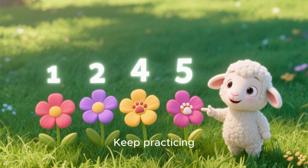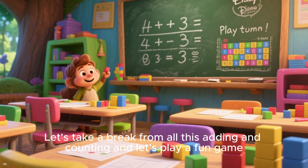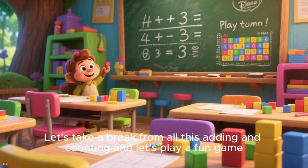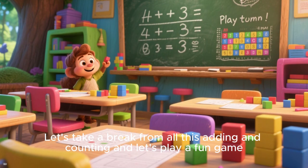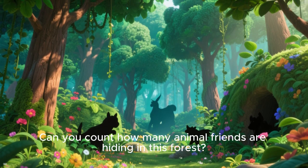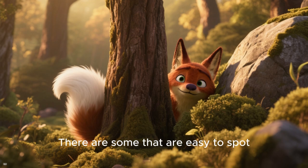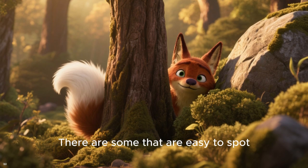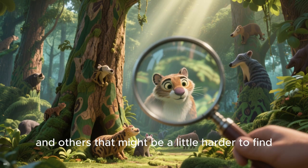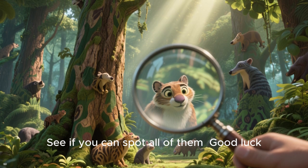Great job! Keep practicing — you are doing so well. Let's take a break from all this adding and counting and play a fun game. Can you count how many animal friends are hiding in this forest? Take your time and look carefully. There are some that are easy to spot and others that might be a little harder to find. See if you can spot all of them!